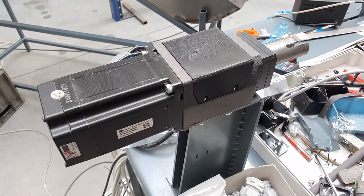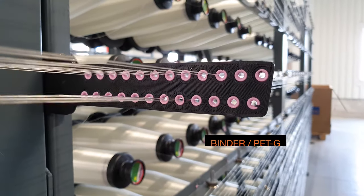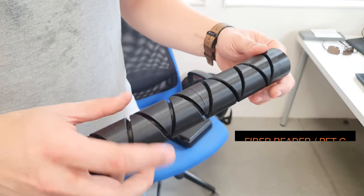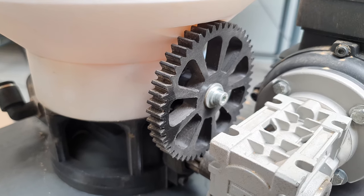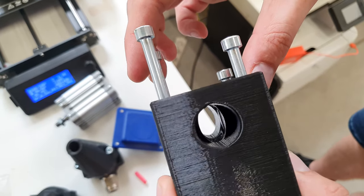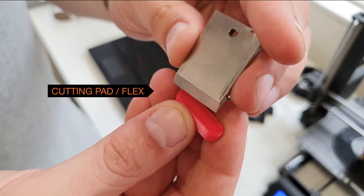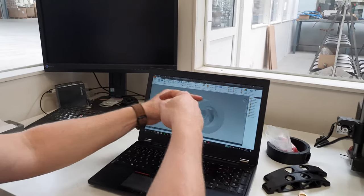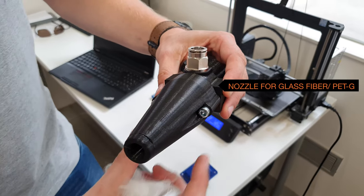We used 3D printing to replace broken parts wherever possible, and to produce brand new machines with parts which are not supposed to be under significant stress, or when we need to produce complex shapes. Recently, we started using it to produce consumables, such as material processing nozzles and similar parts.